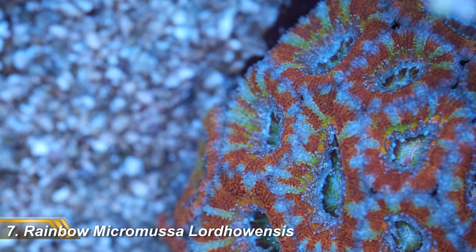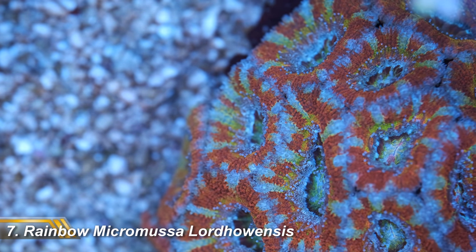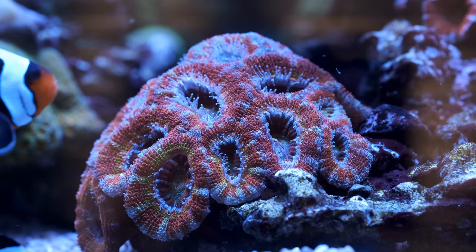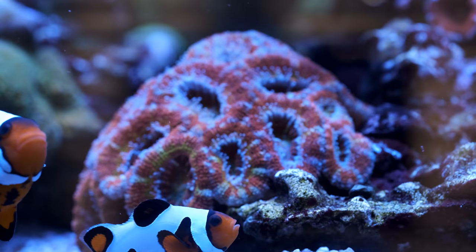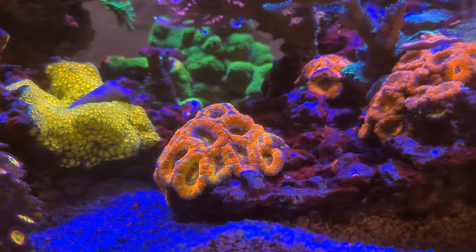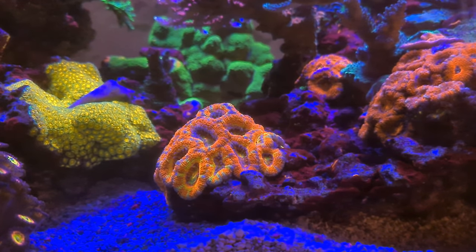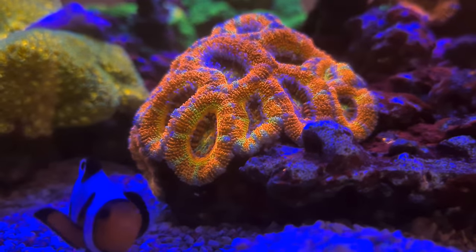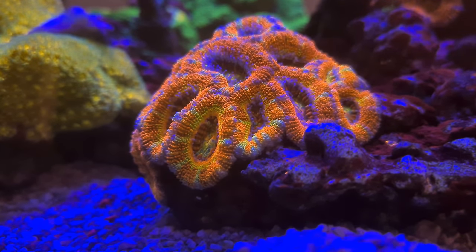Next up on my top eight corals is this rainbow acan. It's really hard to capture its true colors on video, but to the eye you see red, blue, pink, yellow, and green. I've always found it hard to come by nice acans in the UK, and this one is all the more satisfying as I bought it as a single head around 18 months ago. It also looks rather delicious under blue lights. It's about an inch off the sand bed, so it gets relatively low light with flow low enough to keep the polyps moving gently, all of which it seems to find rather agreeable.